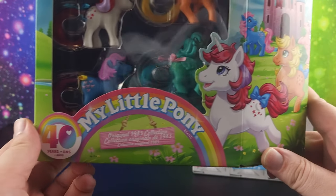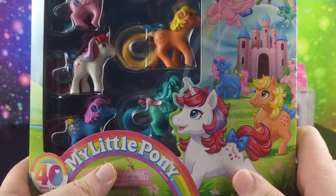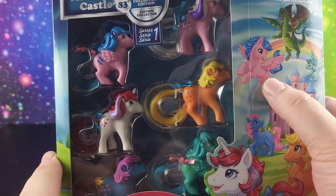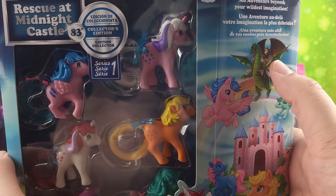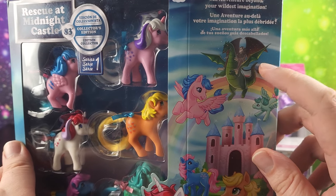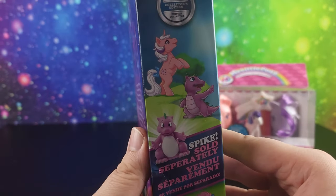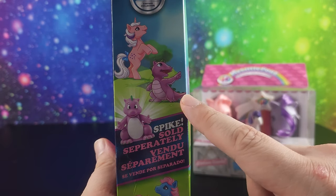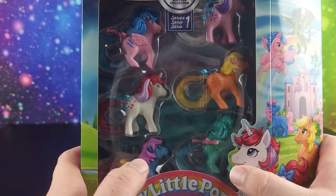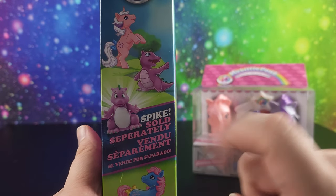This is the Rescue Midnight Castle box, the original 1983 collection. We've got Moon Dancer, Applejack, Bowtie, Twilight, Medley, and Firefly. And then we have Scorpan up here. We heard mention of Scorpan in G4, but we never got to actually see him. On the side here it has Twilight and Spike - Spike is sold separately. These little ponies are going to be blind boxes, so he's going to be in those blind boxes I would say. And there is Bowtie.